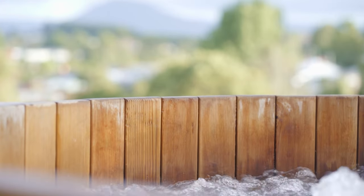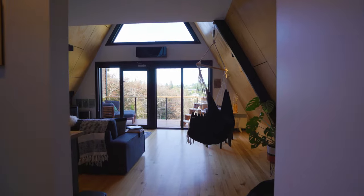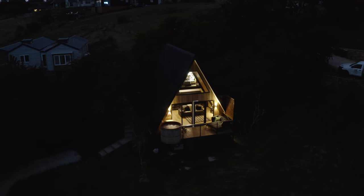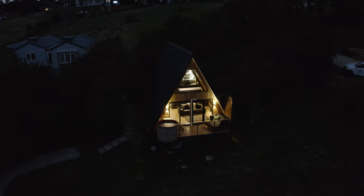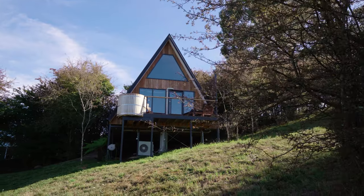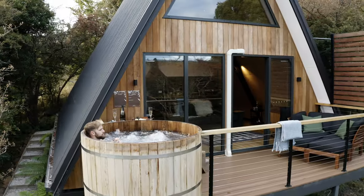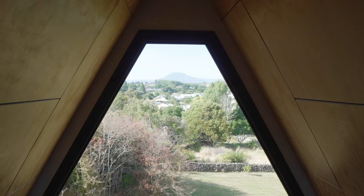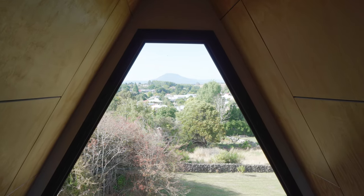The views from the main lounge area are spectacular. The A-frame provides a beautiful framed view — there's something a little bit different and special about the view from an A-frame. It looks really interesting and unique. This outlook looks directly out over the township and these beautiful hills, and in the background you've got this incredible mountain.